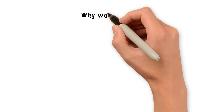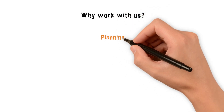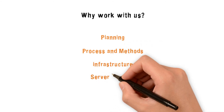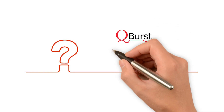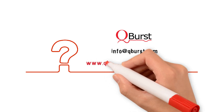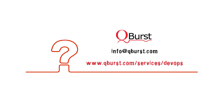We can help you with planning, methodologies, infrastructure, server security, and 24/7 support. Have more questions? Get in touch with us at info@qburst.com. For more information, you may also visit www.qburst.com/services/devops. Thanks for watching.